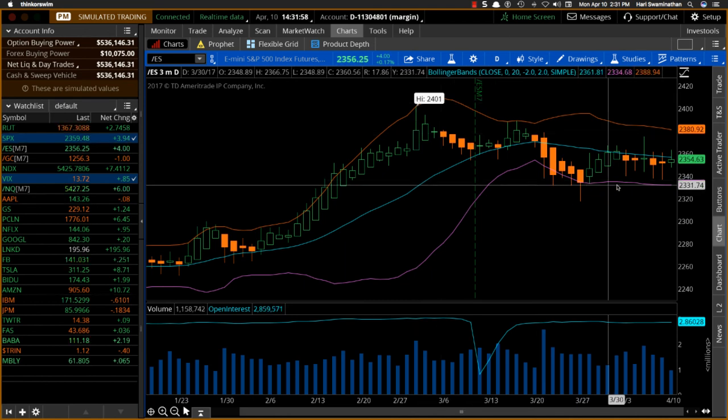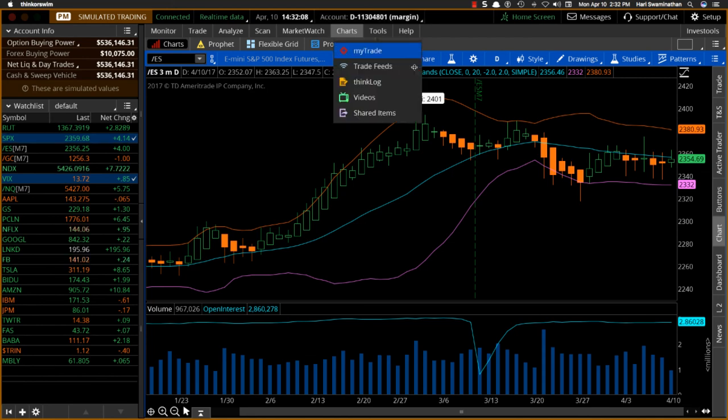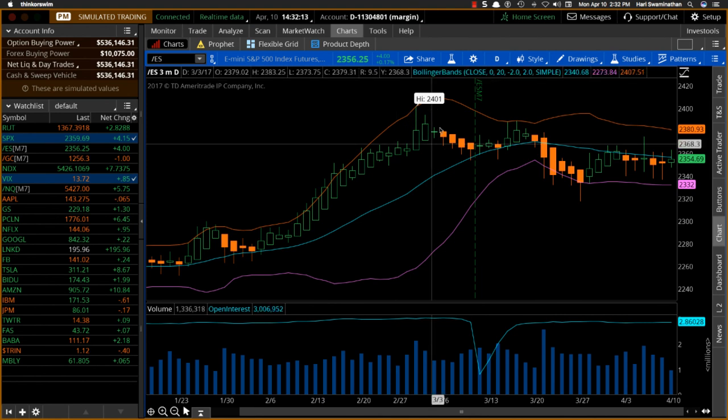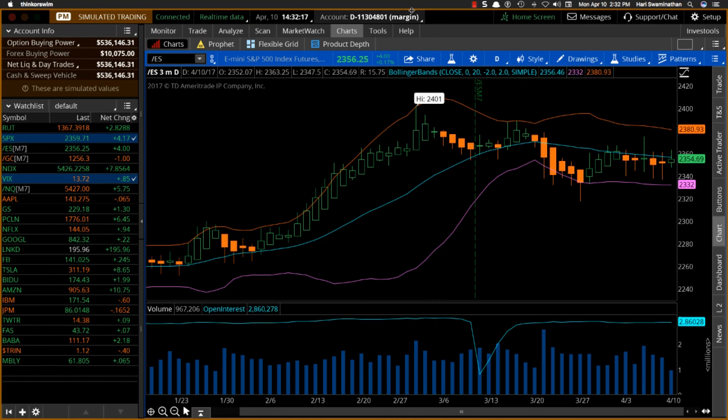Similarly, you might find it at 2,300 or at 2,500. Always remember, these big round numbers tend to act as support or resistance in many cases, especially if it's like an all-time high. So if you were looking at this, perhaps in the next day or two after this, you would have identified a bearish trade there.